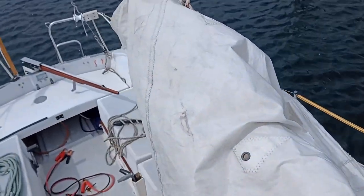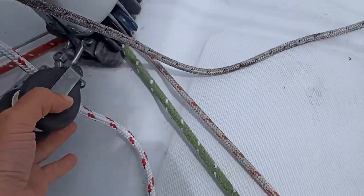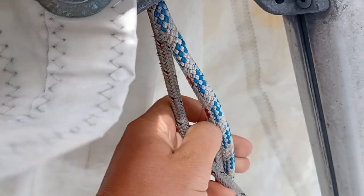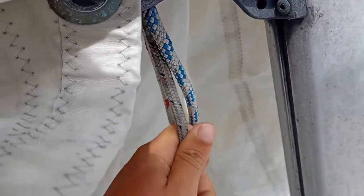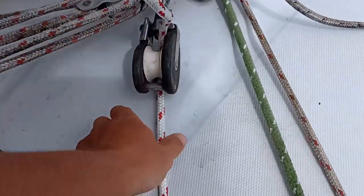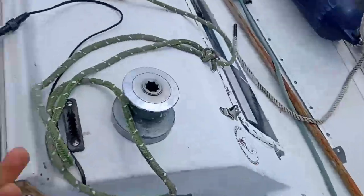I'm just putting the first reef in here — easier to do it here than out there. I made a new system with these reefing lines. I made a new block over here. This is my normal one, it just keeps the bottom of the sail stretched. And this is my first reef — it's really hard to pull at this angle, so I made a block over here.